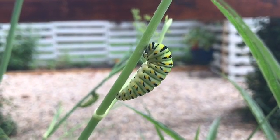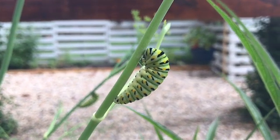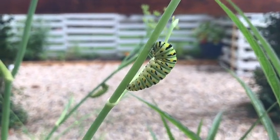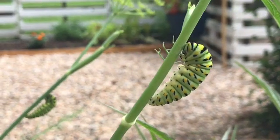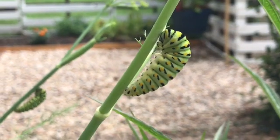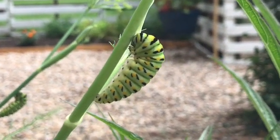In case you didn't know, a butterfly does not make a cocoon — it makes a chrysalis. There are many types of moths that make cocoons, but butterflies don't. The difference is that a cocoon is made of silk spun around the larvae, whereas a chrysalis is actually a hardened protein within the larvae itself.